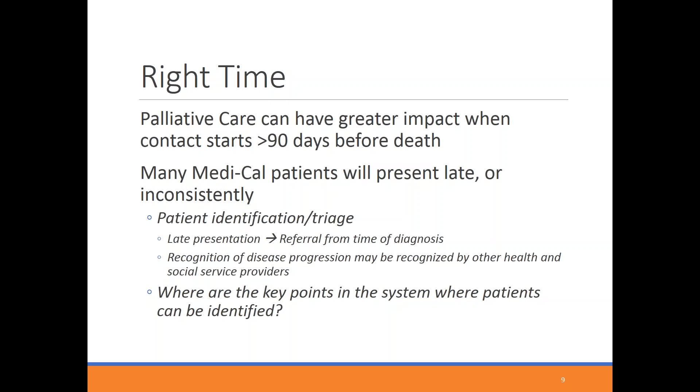Given that some Medi-Cal patients present with very late-stage illness — particularly late-stage cancers — you want strategies to identify and refer patients right from the time of diagnosis. For patients with inconsistent contact with the healthcare system, work with partners who can recognize disease progression earlier on. Think about where key identification points exist in the system: contact with the emergency room, a case manager, or even a food delivery system. There are many creative ways to identify patients as they begin to decline.